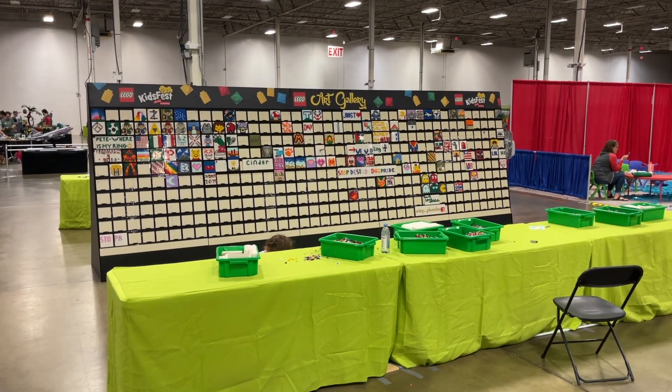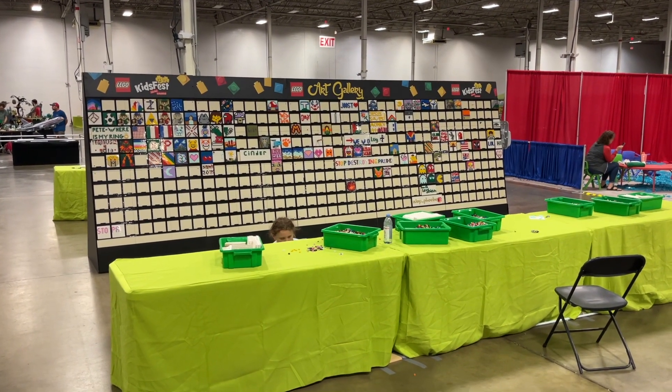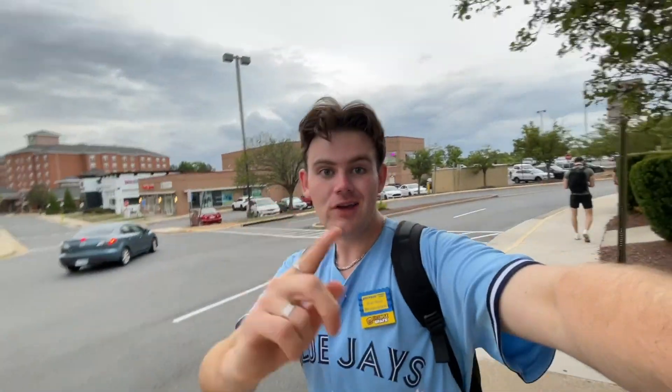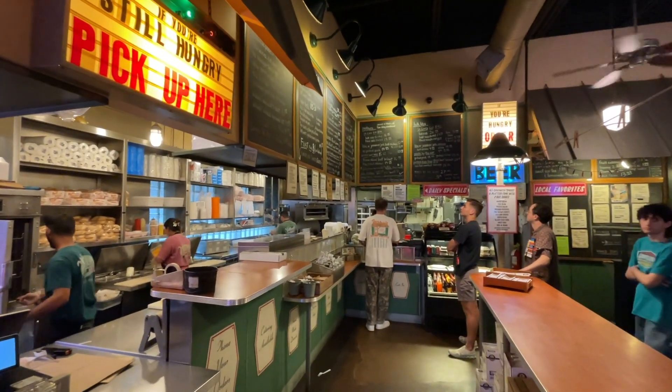One of my favorite parts about Brick Fair has to be all the things to do around the convention center - beyond just looking at MOCs, you can dig through big piles of play bricks or build a mosaic. It just adds to the overall experience. It's only Friday night and look at all the different mosaics people have already made for the art gallery, and there's some crazy building going on in the brick pits. I've continued talking to a lot of people and checked out a bunch of MOCs.